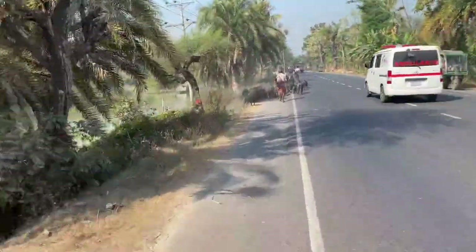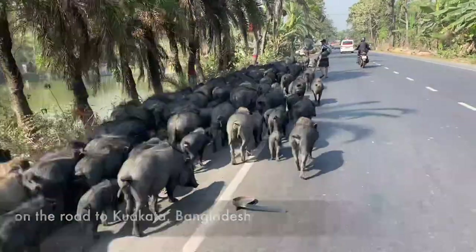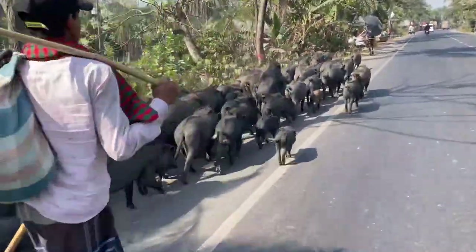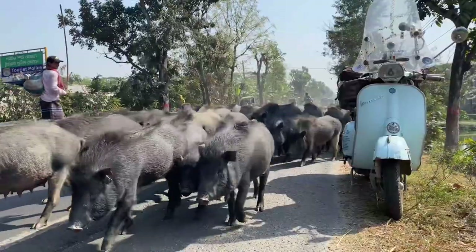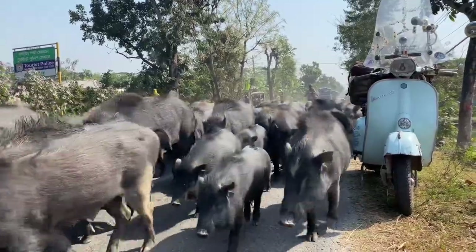This is the first time I see a group of pigs moving on the road. Usually I see goats, I see cows, but I've never seen pigs on the road. Black pigs! They look like boars, but they are not — they are pigs.